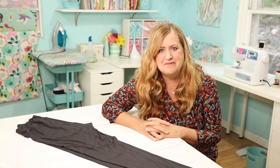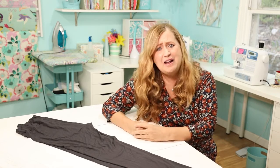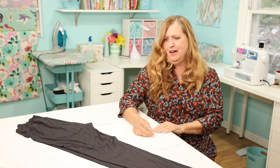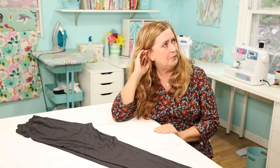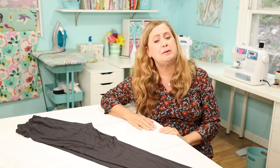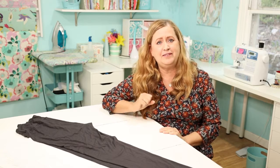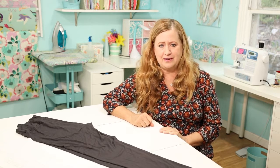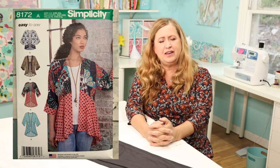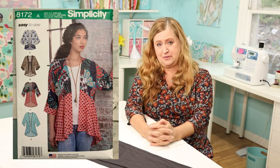Hello, happy Friday everybody! Does it feel like a week's passed? It feels like nothing passed — it's like, oh, it's Friday again. But actually I've been pretty busy. You guys wanted to see that jacket I made last week with black fabric, and I filmed that for you. It's actually pretty darn cute.